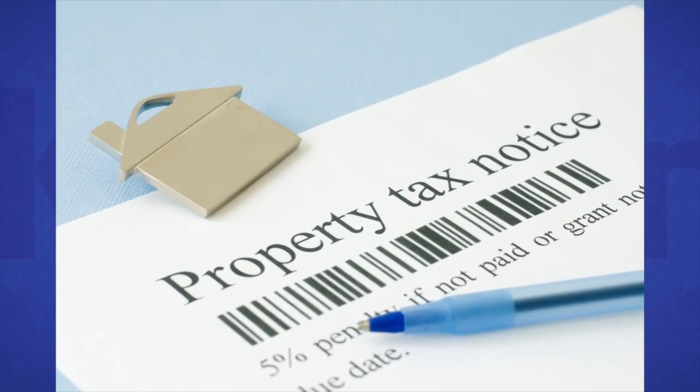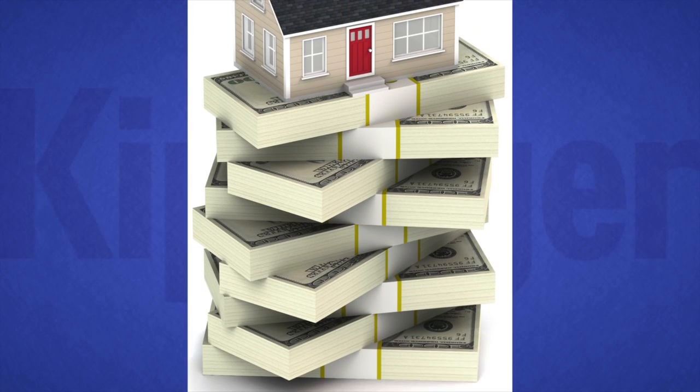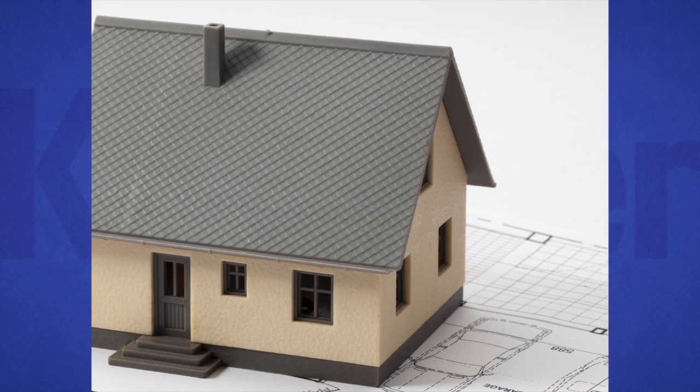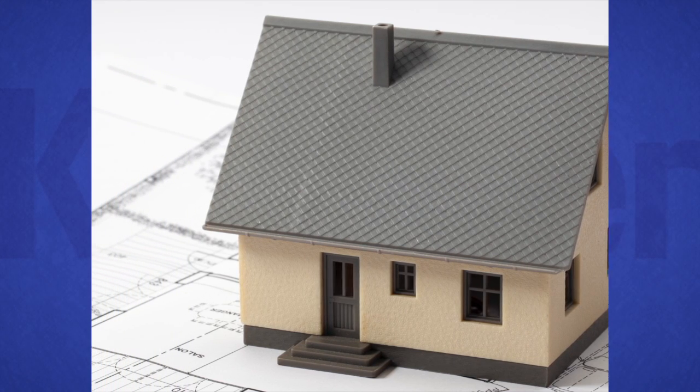First, look for errors that could be unfairly inflating the value of your home. Ask your local assessor's office for a property record card, which lists the factors used to come up with your assessment. This information may be available online. Fixing obvious mistakes such as incorrect square footage or the wrong number of bathrooms could lower your property value.